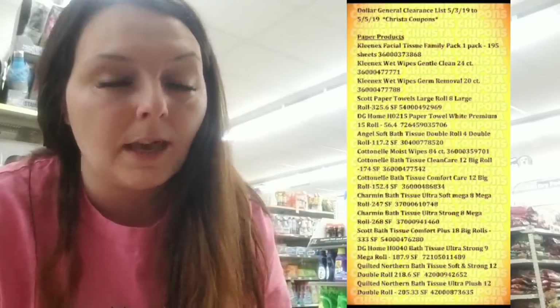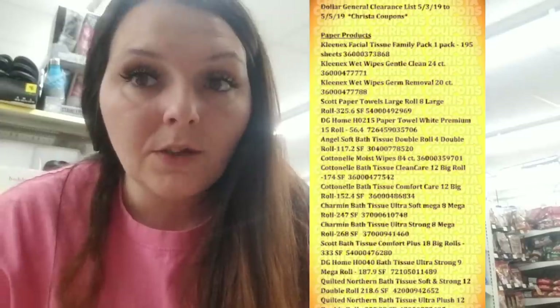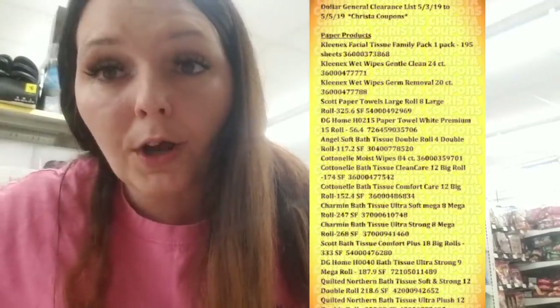Initially this is the Dollar General clearance list that I received for the paper products — I typed it out and made it easy for you guys to screenshot so you could use it as a guide when you go shopping, and I'm also typing it out and putting it on my website. But as I told you earlier, I came in the store this morning and found out some of the barcodes are wrong. Now I'm going to show you the products that have wrong barcodes — and I'm glad because my store has a lot of these. You can still screenshot the list; just make a note that the barcodes are wrong for these four products I'm about to show you.